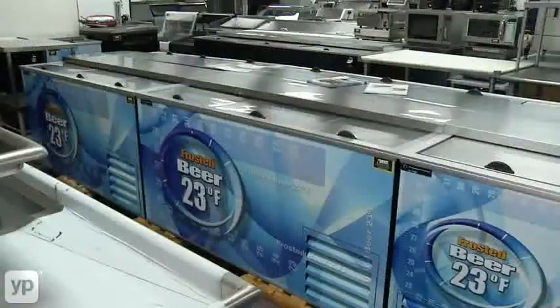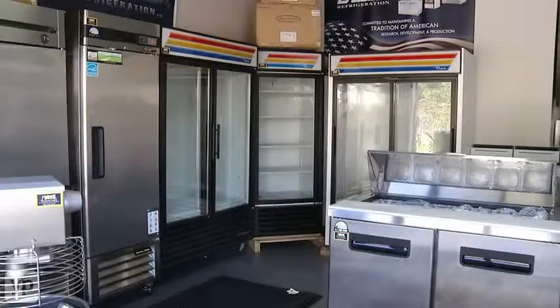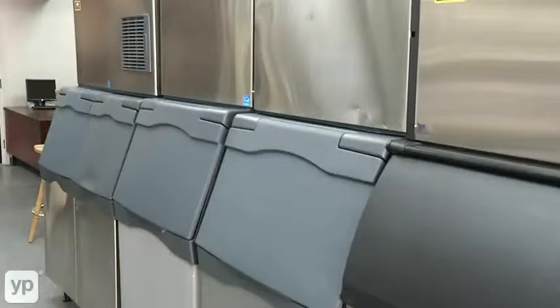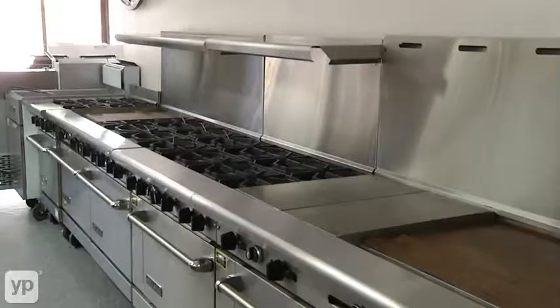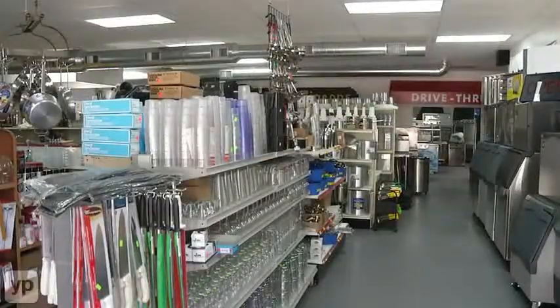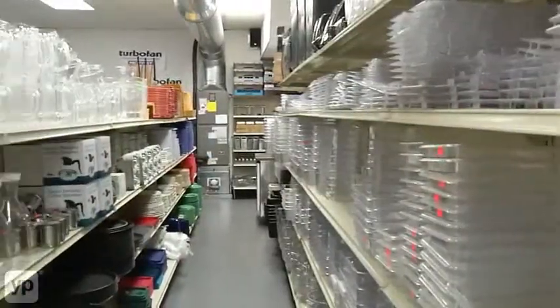We have the largest inventory in the Grand Strand of new and used restaurant equipment. We carry all of your top name brands in refrigeration, walk-in coolers and freezers, and a large selection of ice machines. We supply all your major lines of industrial cooking equipment, and of course we have smallwares — the largest in-stock inventory of smallwares on the Grand Strand.